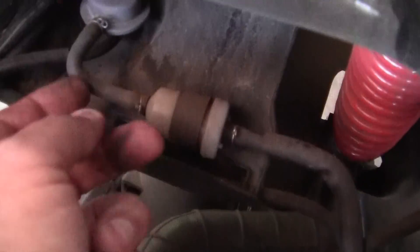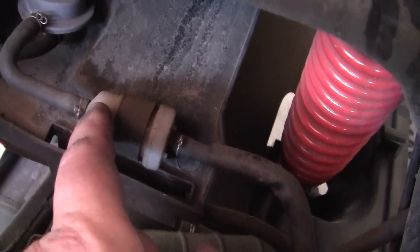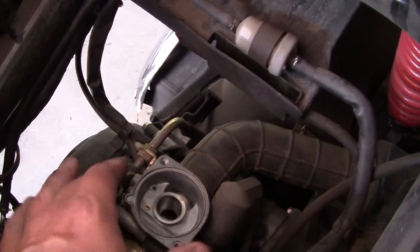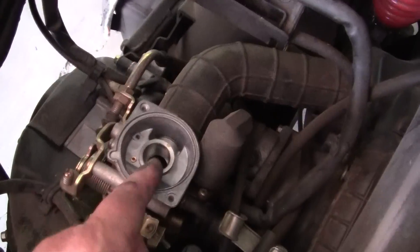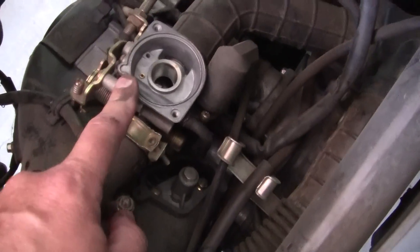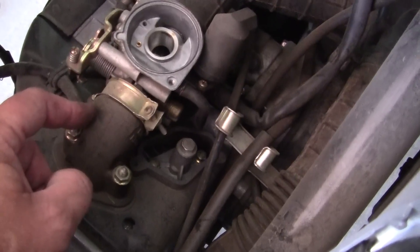We also could have a clogged fuel filter — this fuel filter right here could be clogged. But the first thing I'm going to do is rebuild the carburetor. If the gas goes down here to the carburetor and into the engine, then we know it's a carburetor problem. If the carburetor is clean and it still has a problem, then it's something else.